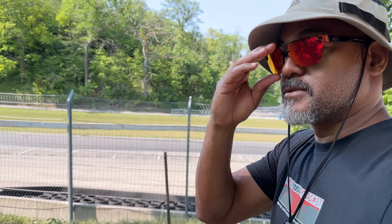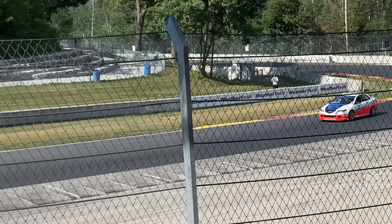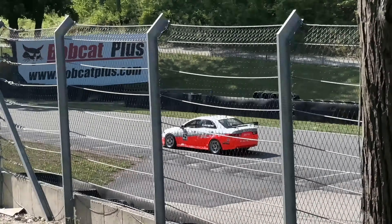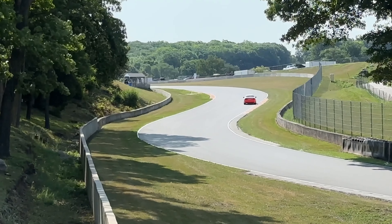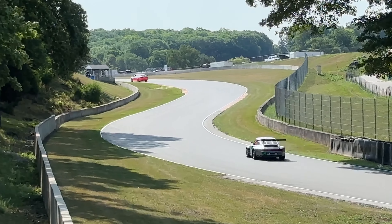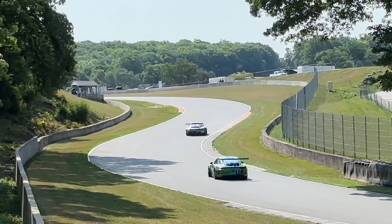Peter Cunningham's group coming up — Group 10. This is Peter Cunningham's first run of the day; this is qualifying. We had two qualifying runs on Friday, one qualifying run on Saturday, a race on Saturday, and a race on Sunday.